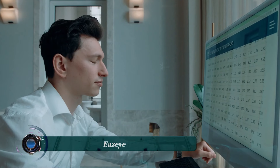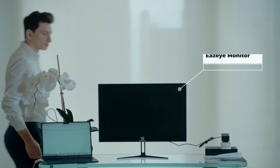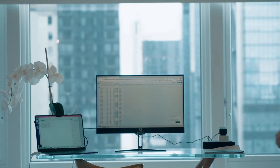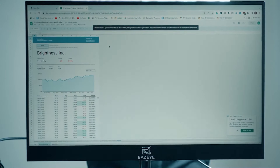The EazeEye is a revolutionary computer monitor that is naturally backlit by ambient light. This innovative design was developed by a 17-year-old student, Louis Huan. Unlike traditional LCD displays that use artificial LED backlighting, the EazeEye is lit entirely by the ambient light from its environment.